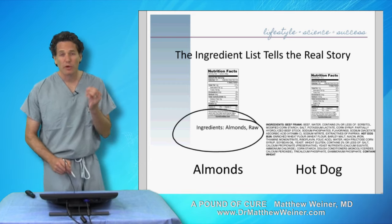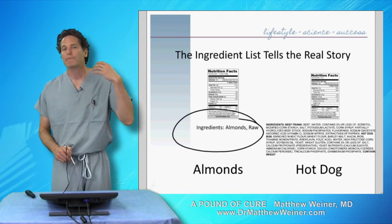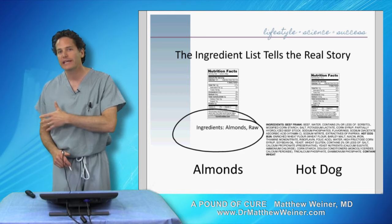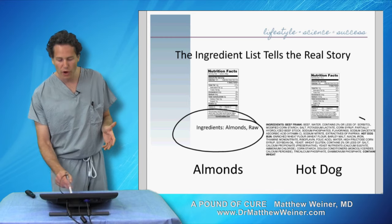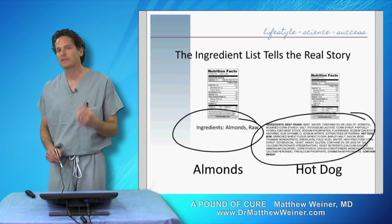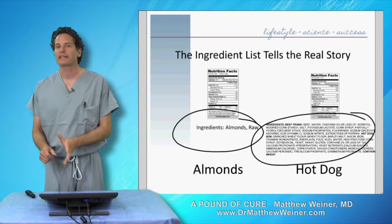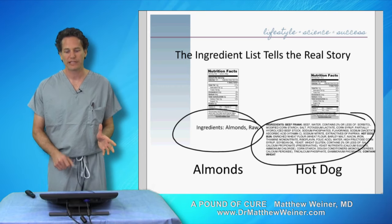The left — the one we thought was slightly less healthy when we looked at the grams of fat and the carbohydrate — is raw almonds, which is a totally healthy food that you can eat in almost any amount and not gain weight. The one on the right is a hot dog. And when we look at this list of ingredients, it is a bunch of things that really aren't even food. It becomes perfectly clear that a hot dog is nowhere near as healthy of a food choice as almonds.